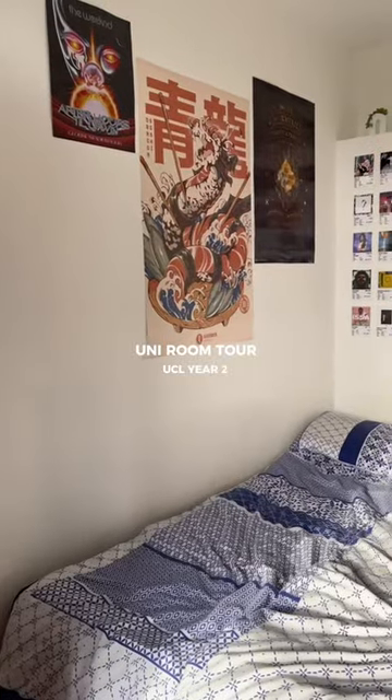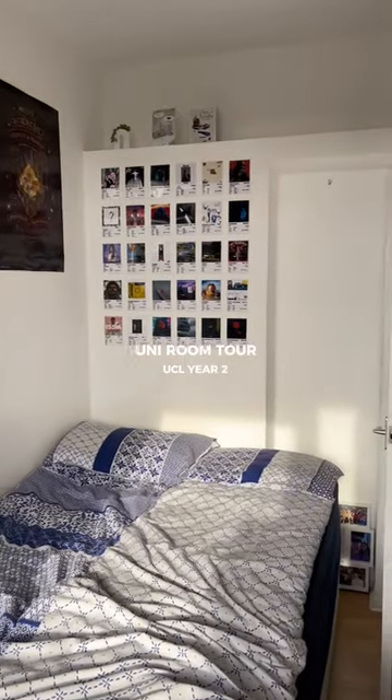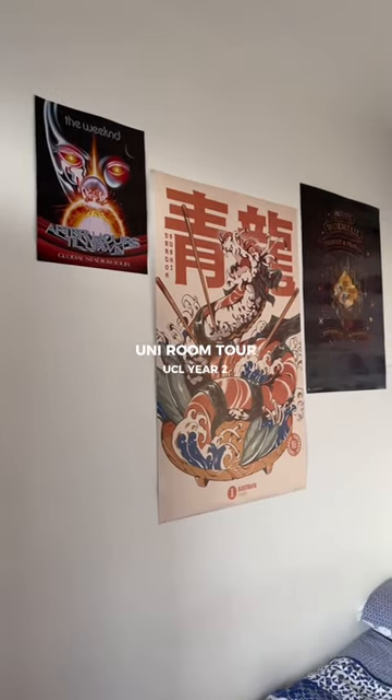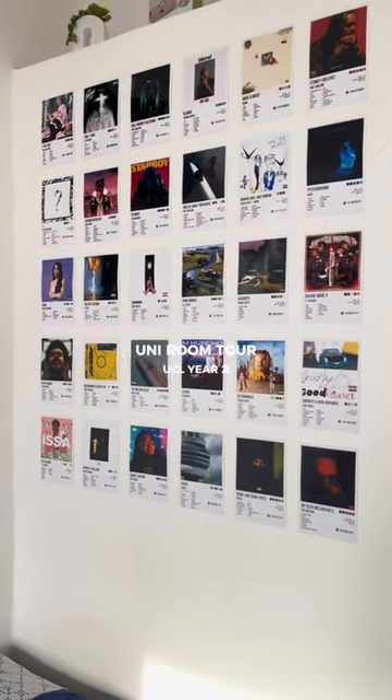And that leaves the final part of my room, which is my bed and just the decorations on my walls, including these three posters as well as my album cover wall, which took ages to make but was worth it in the end. And that's it — that's my uni room tour. I hope you enjoyed!